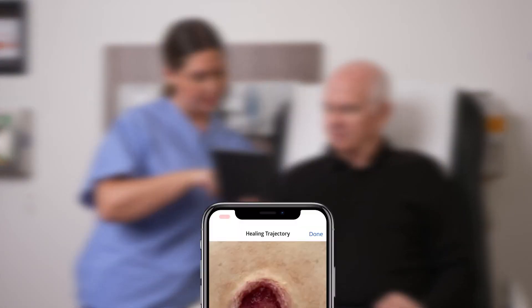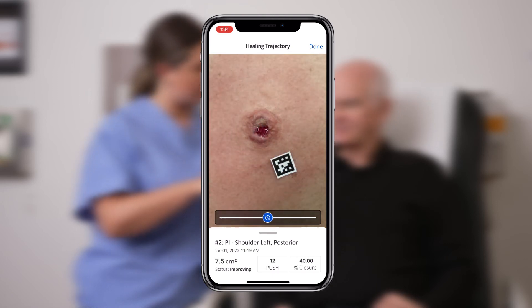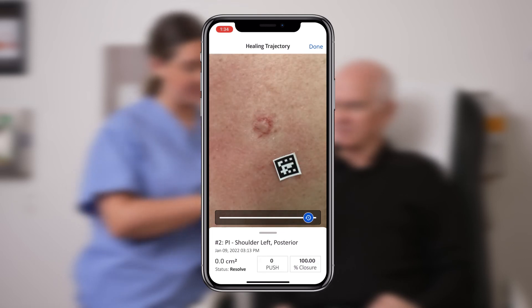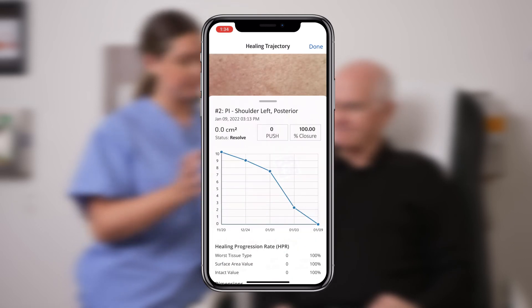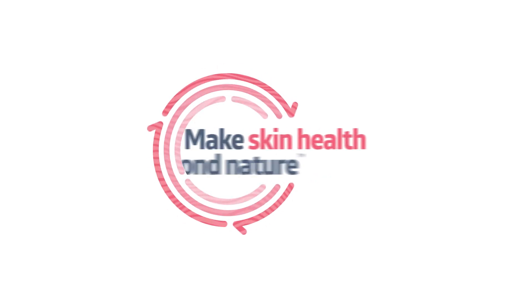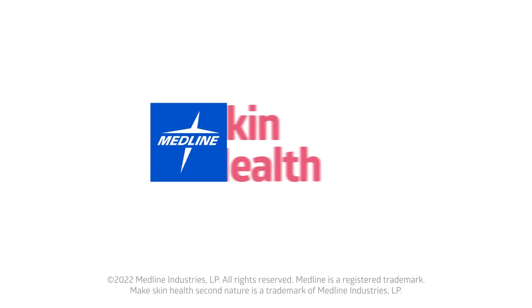The sophisticated NE1 wound management system standardizes evidence-based wound care practice by ensuring proper wound assessment from the start for better patient outcomes. Download the Medline Skin Health app today to experience NE1 technology, and visit us at MedlineNE1.com to learn more.